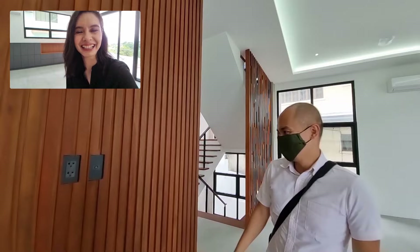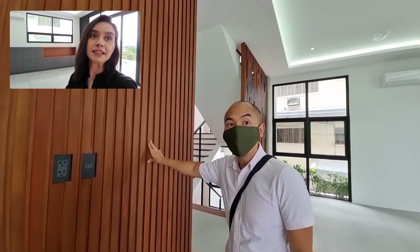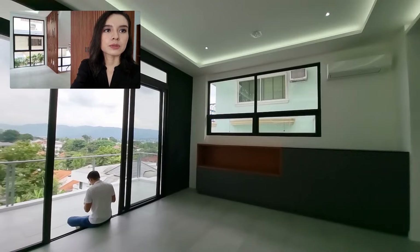Most houses are using PVC. But this one is actually solid wood mahogany! All of these — even that one. Most common houses, because a lot of houses are doing this kind of design, oftentimes it's PVC they're using. But for this house, solid wood mahogany is being used. So that's something.